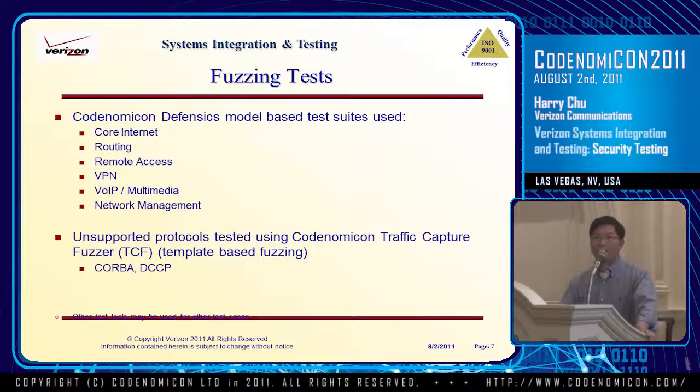All those elements have to be tested. For penetration testing, we use Defensix. Because of the number of products and protocols involved, we use a lot of the test suites from Konomicon, such as the core internet suite, routing, etc. We test from basic routing protocols like OSPF, BGP, and ISIS, all the way to application protocols such as MGCP, SIP, and H.323/VoIP. For certain protocols not supported by the test suites, we use traffic capture and replay. For example, recently we used it for testing COAP — which, believe it or not, is still around — and also DCCP.